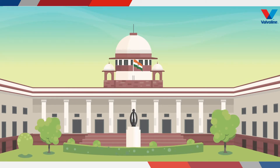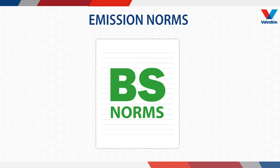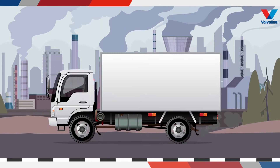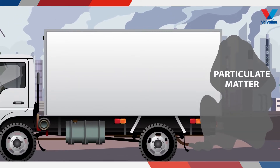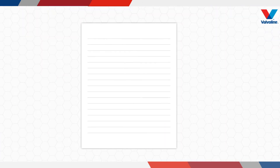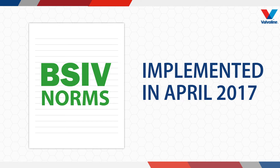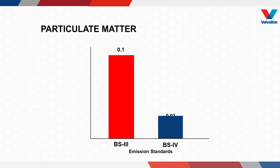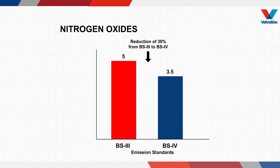The government is taking a lot of initiatives, and one such initiative is bringing newer emission norms known as BS norms. These norms enforce low emission of particulate matter and harmful gases like nitrogen oxides released from vehicles. Bharat Stage 4 norms were implemented in April 2017, directing a reduction of particulate matter up to 80% and nitrogen oxides up to 30% compared to earlier BS3 norms.